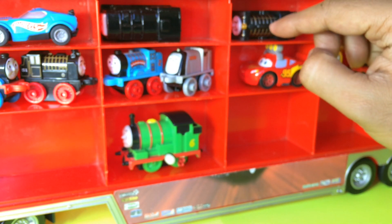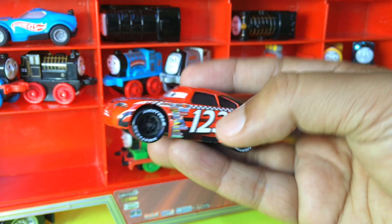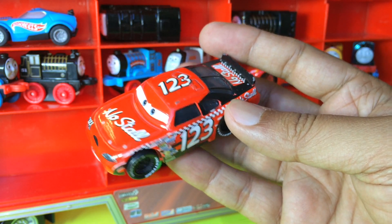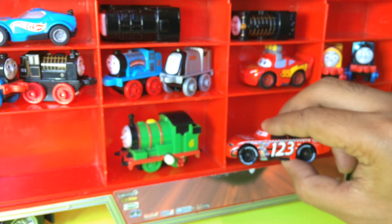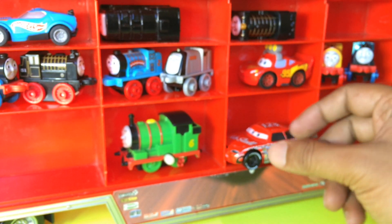Now I have a Disney Cars here — you can see it's a racing one. What I can do — this one is too big — so the best place is to put it right here. It's barely fitting here, but it does fit.